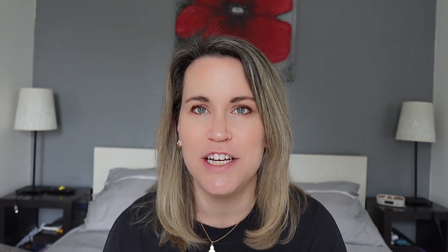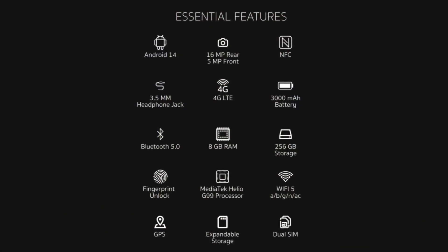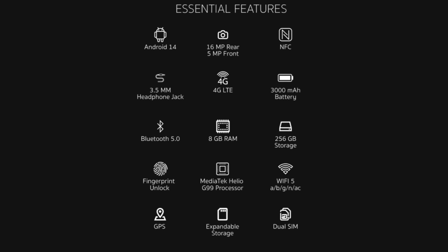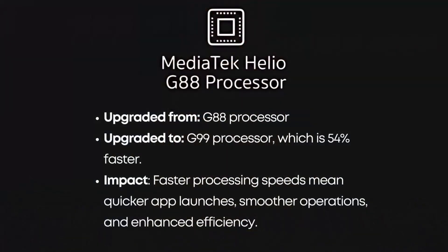Another key change is the memory. They upgraded the RAM from six gigabytes to eight, which is quite important if you want to open and close apps and multitask. They also upgraded the processor from a G88 to a G99, which will improve the speed and productivity on the device. They're promising that the processor will have security updates and will contribute to the longevity of the device up until 2030 and beyond.